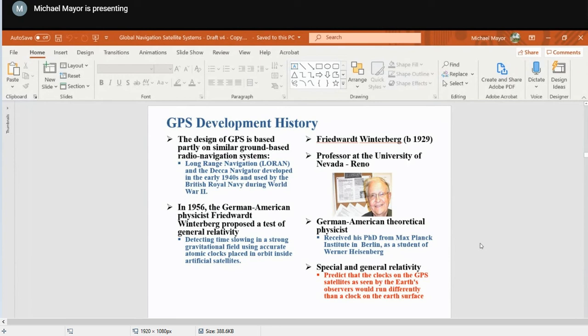In 1970, the Pentagon discussed the creation of the Defense Navigation Satellite System. It was at this meeting where the synthesis that became GPS was created. Later that year, the GNSS program was named NAVSTAR — Navigation System Using Timing and Ranging.